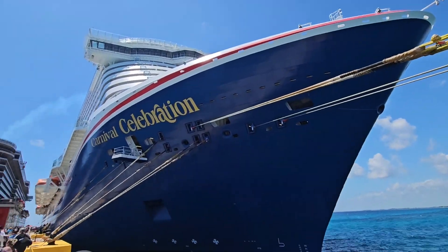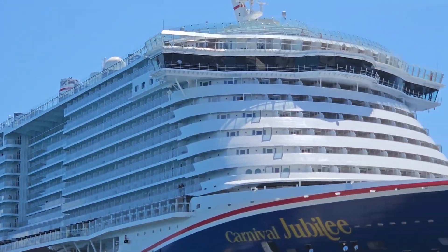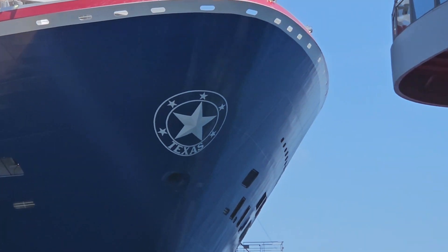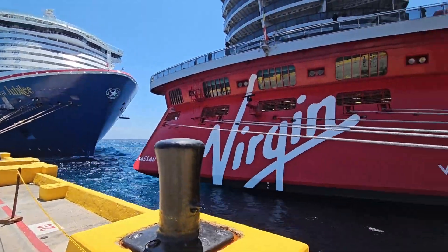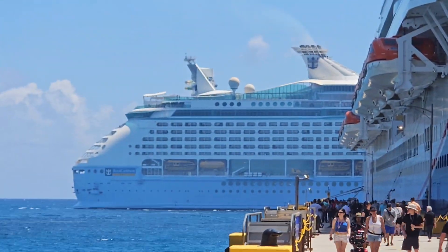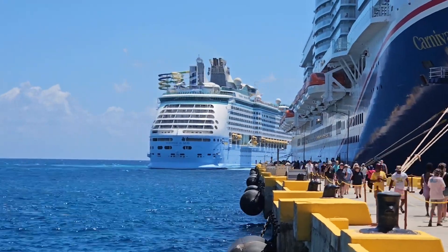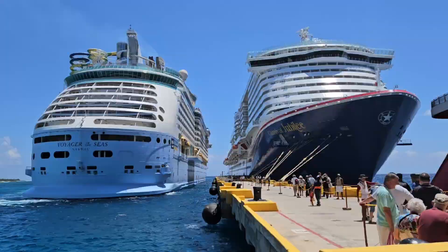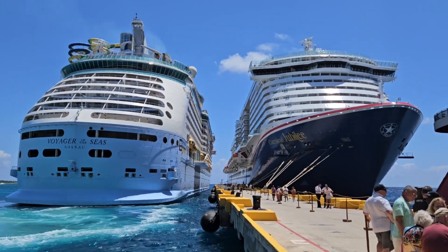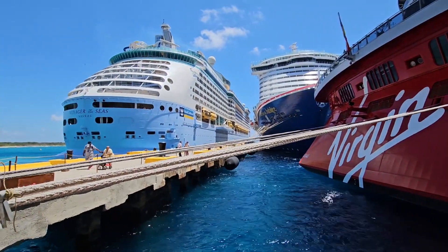Cruise ship enthusiasts wait with great anticipation of seeing the Voyager of the Seas dock parallel to the Carnival Jubilee. Here are some close-ups of the Carnival Jubilee, Virgin Voyages Valiant Lady, and Carnival Celebration. It is remarkable to see cruise ships docking in port — no doubt the process is complex and requires technical skill and expertise to maneuver these large vessels. These ships are so close to each other!